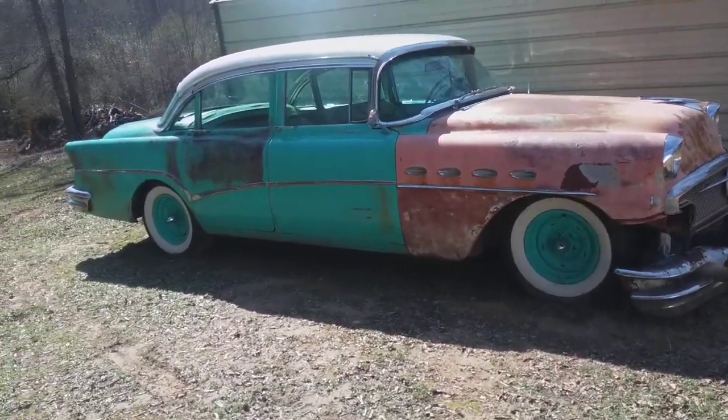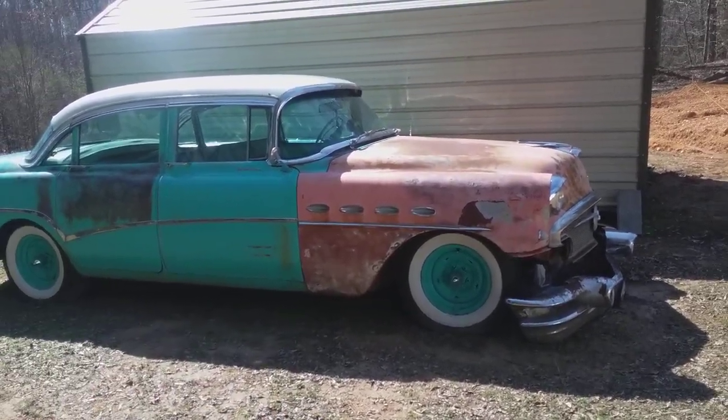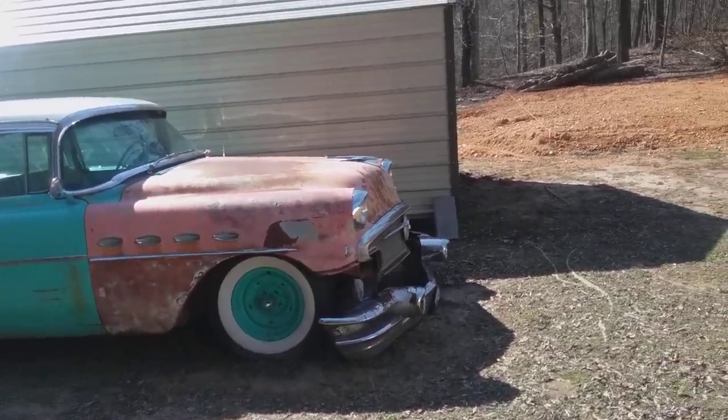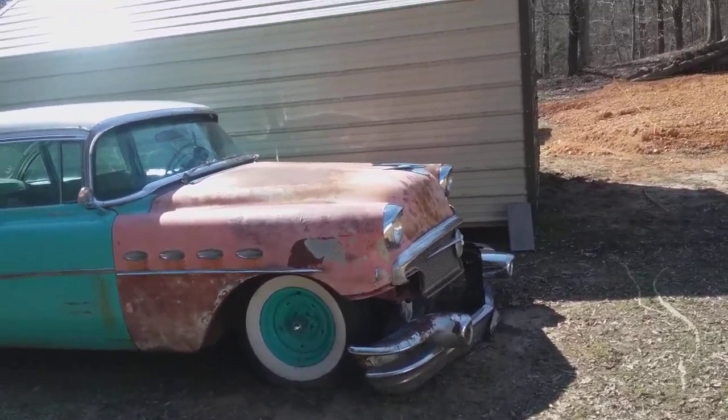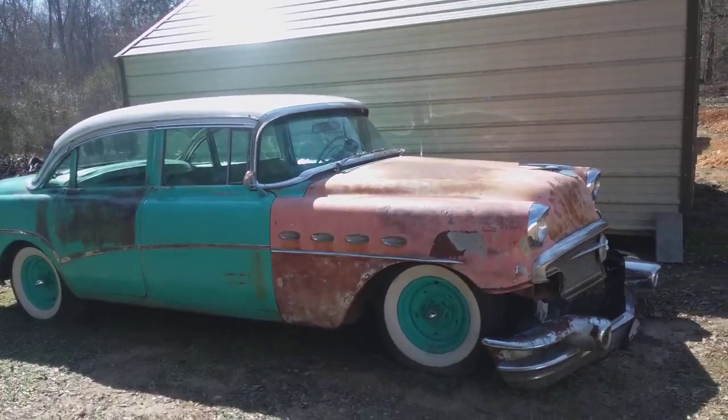If you go back to last summer — I'm talking like 2019 — he drove his car over here and everything was matched. The green and all that. But since then, Brian's got it running again. It's a thousand wonders, to be honest with you, that it didn't kill him.